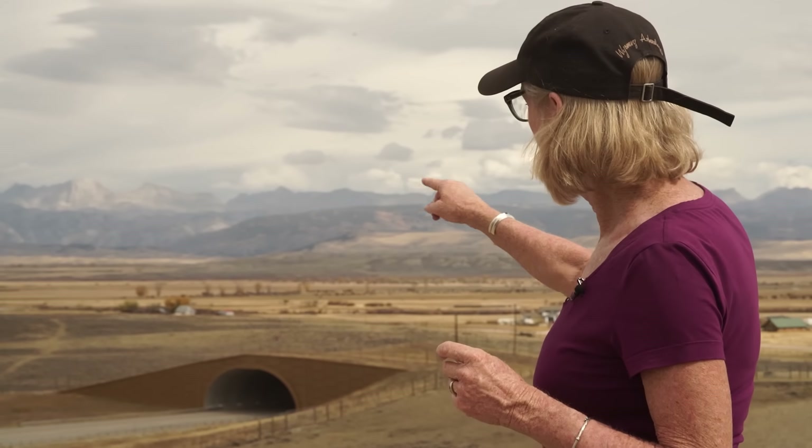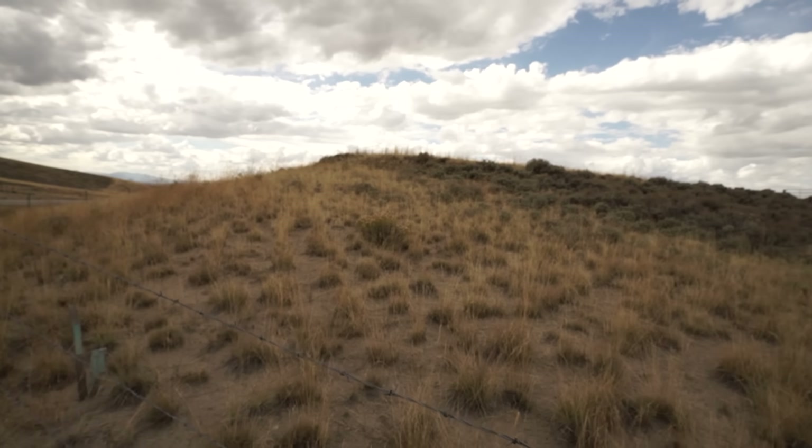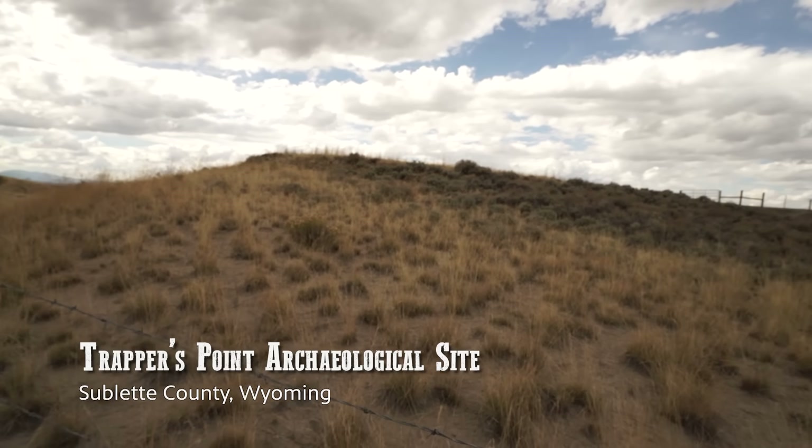As the sediments were preserved on the lee side of the hill, we found three different cultural layers: the oldest of which was about 7,200 years ago, the second one was about 5,500 years ago, and the top one was about 4,300 years ago — all filled with butchered antelope bone.